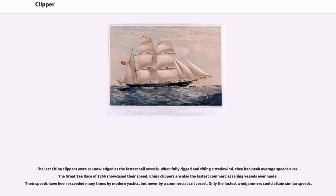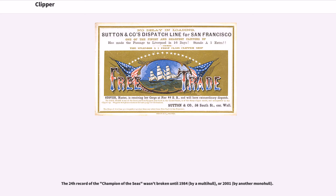When fully rigged and riding a tradewind, they had peak average speeds over 16 knots. The Great Tea Race of 1866 showcased their speed. China Clippers are also the fastest commercial sailing vessels ever made. Their speeds have been exceeded many times by modern yachts, but never by a commercial sail vessel. Only the fastest windjammers could attain similar speeds. The 24-hour record of the Champion of the Seas wasn't broken until 1984, by a multi-hull, and not until 2001 by another monohull.